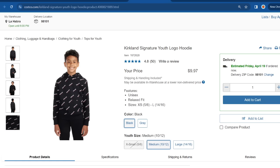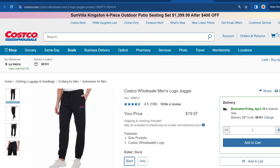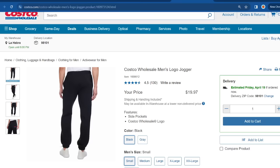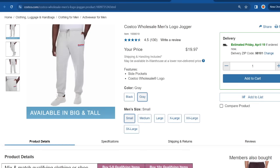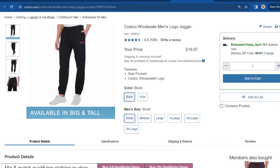For black they only have medium and large left, and for gray they have all three sizes — small, medium, and large. Here's another one I spotted: the Costco Wholesale Men's Logo Jogger. It has really good reviews, so the material must be of good quality. I spotted it going for $19.97. They have it in black and a light gray color, and I'm seeing all sizes available for both colors, from small all the way through 3X.